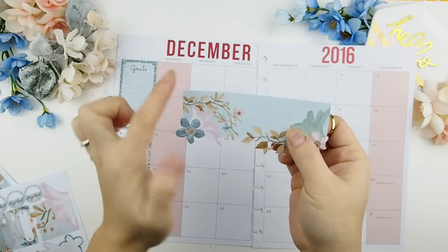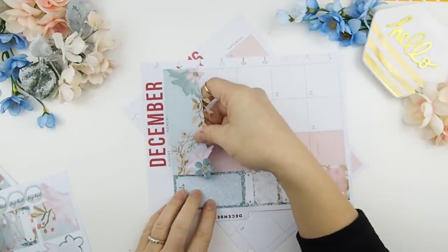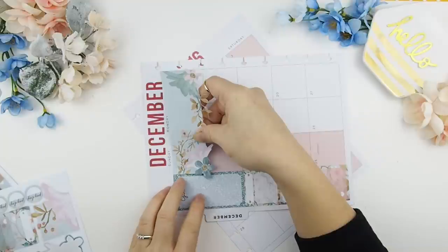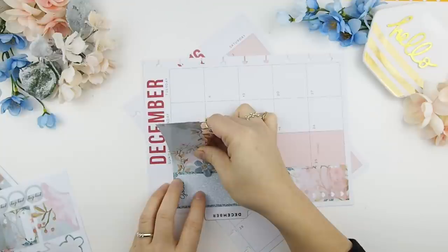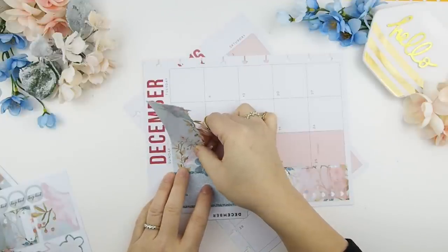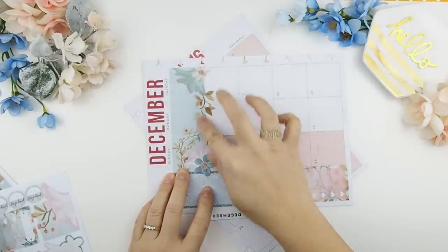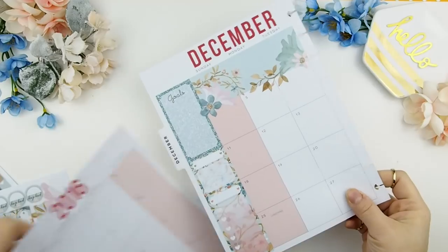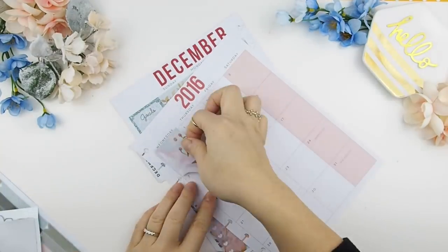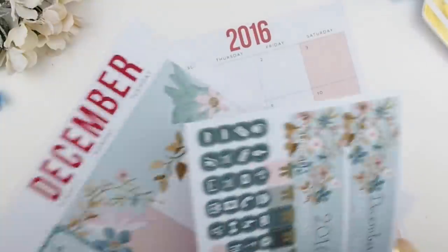I call these corner anchor points. Every time you use my stickers, especially die-cut stickers, you just use those corners to anchor down the stickers onto the corner of the boxes — it will help guide you to place the sticker down. And finally, we place the title stickers: your December and 2016 title stickers.